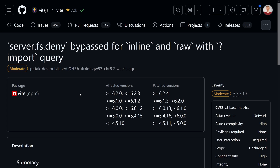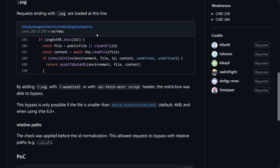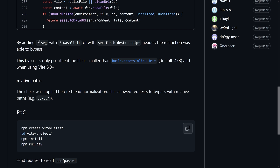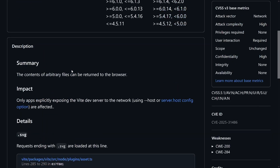The next one: `server.fs.deny` bypassed with `.svg` relative paths. A similar problem — you can access things from the file system using a `?url.svg` query parameter, possibly with additional headers. Here there's one additional limit: the file must be smaller than the asset inline limit. But that's the whole story — you can still access arbitrary content by just adding those parameters. Not ideal, and the same conditions apply as before.